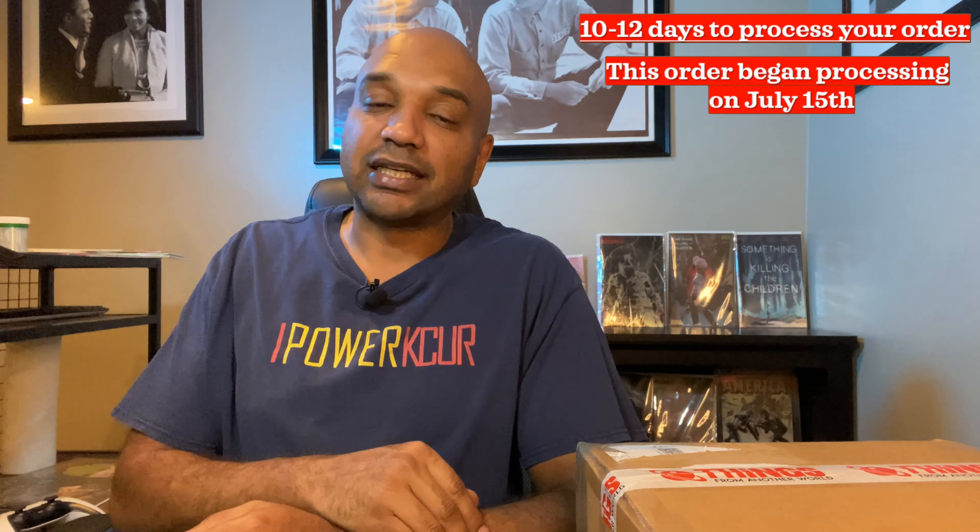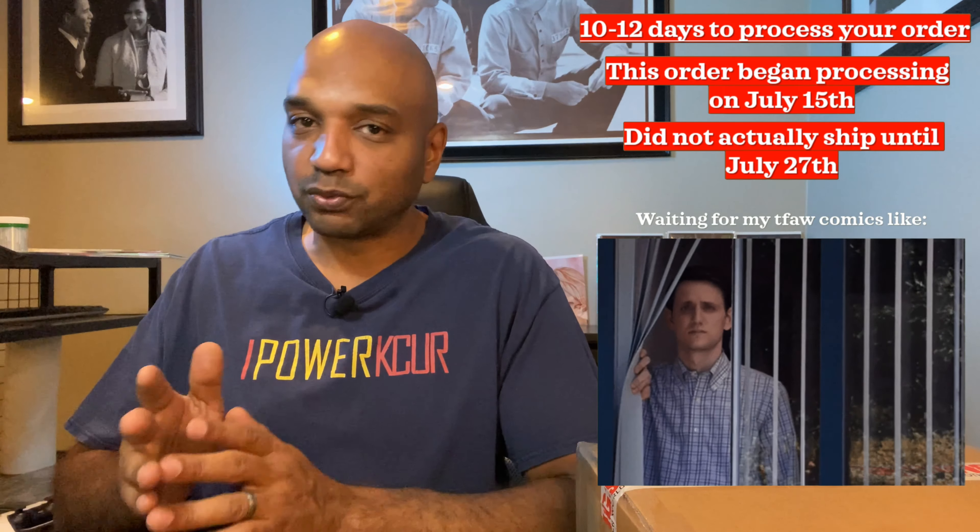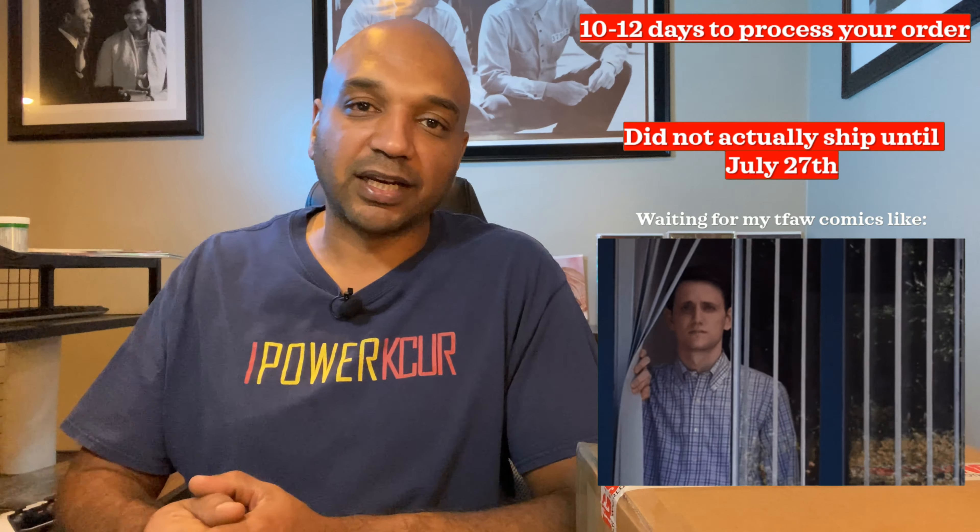I really love the Things From Another World website — the ability to browse it and not have to talk to anybody to lock in the things that you want is very useful. But the processing times for your orders is killer; you're going to be waiting a while. This order started processing on July 15th and it didn't actually mail until July 27th — so 12 days, almost two weeks, to process it. It's not fun if you're trying to get that instant gratification like we get with one-day shipping from Amazon Prime. So I'm trying to give my money to local shops, but I still have some use for Things From Another World and will continue using them.